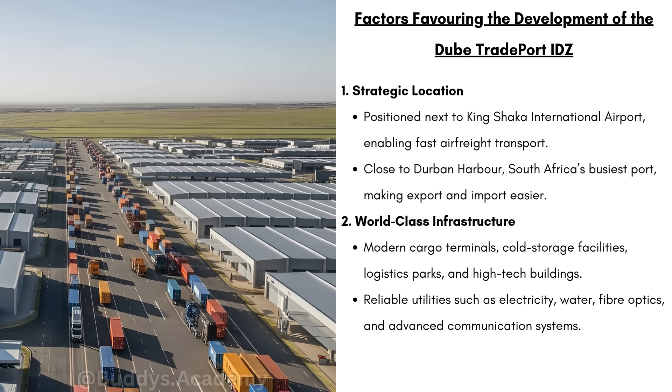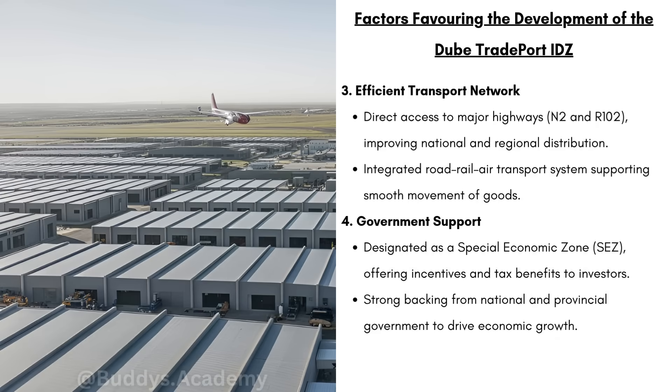This IDZ is also going to have reliable utilities such as electricity, water, fiber optics and advanced communication systems. There will be an efficient transport network providing direct access to major highways such as the N2 and R102, improving national and regional distribution, meaning products can be quickly transported to suppliers, factories and markets across South Africa. Because this IDZ is designated as a special economic zone, there are going to be incentives offered and tax benefits to investors, which will reduce business costs and attract international companies to invest.